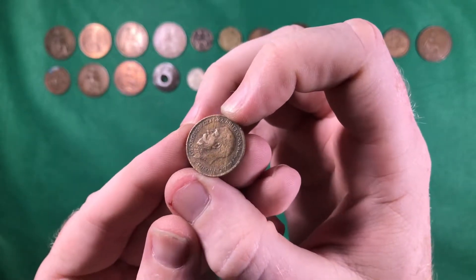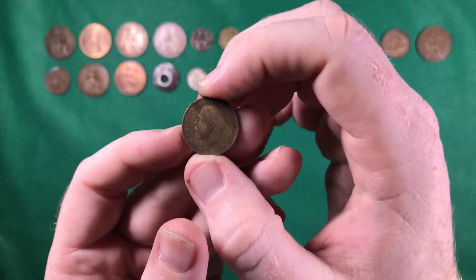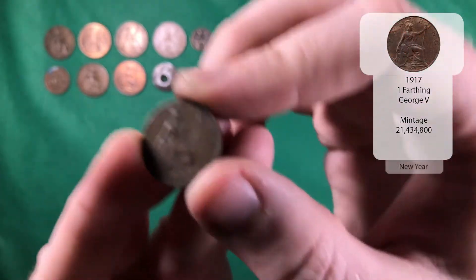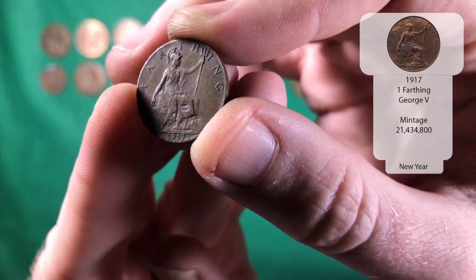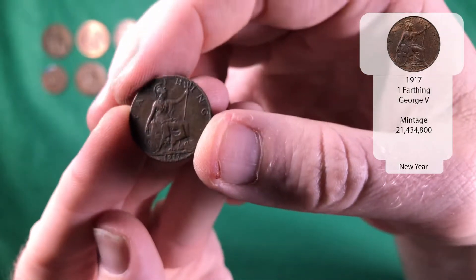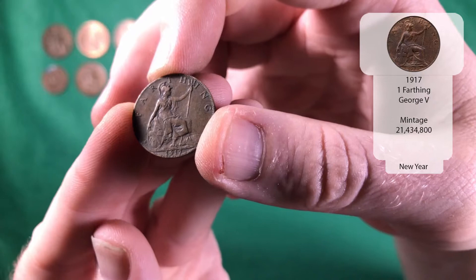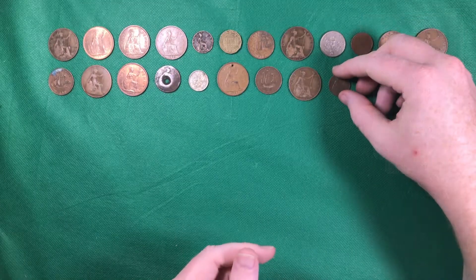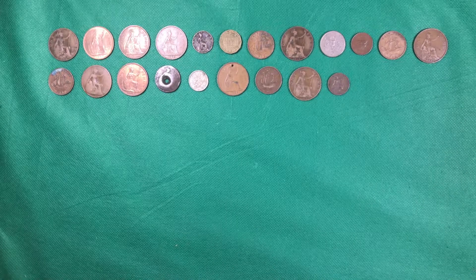And we've got another George the Fifth — another farthing. So this one is 1917. Once again the condition's really nice on that, a lot better than the one we found earlier. Definitely a nice find.